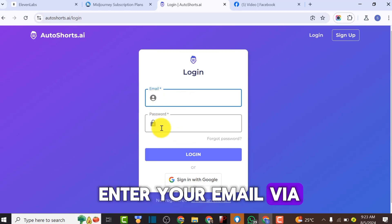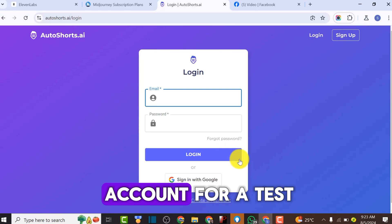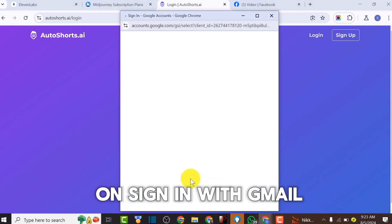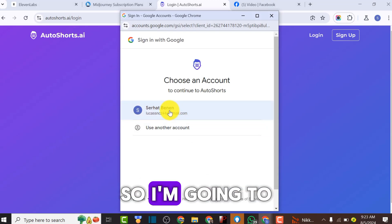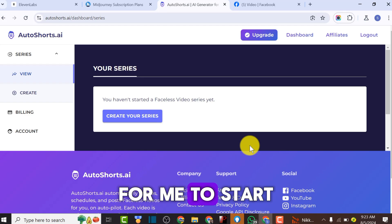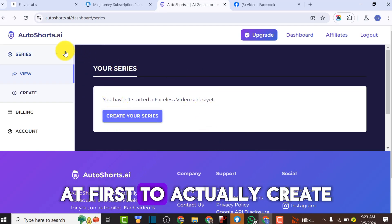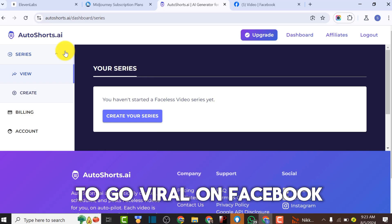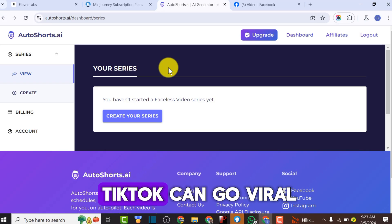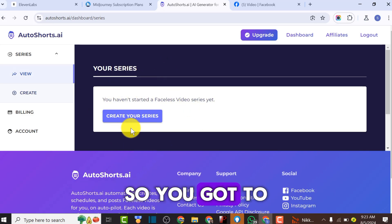Click on 'Try AutoShot for Free' and sign up with your email address. Enter your email and password to sign up. Since I'm creating this account for a test, I'm going to sign up with my Gmail account. I'll click on 'Sign in with Gmail,' confirm, and it will give me a dashboard to start creating videos. As you can see, this is the dashboard of AutoShot AI for creating AI videos that can go viral on Facebook and TikTok.